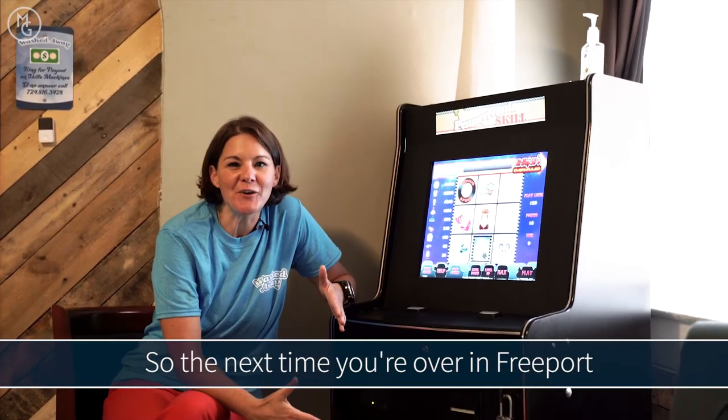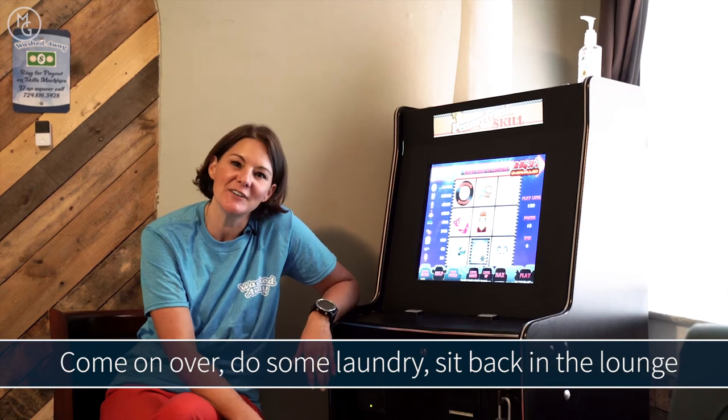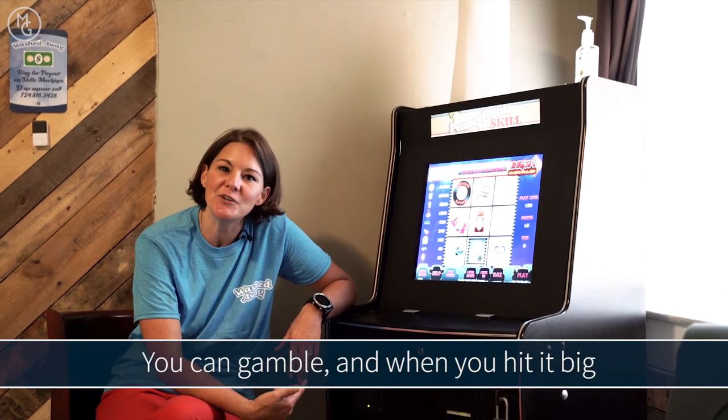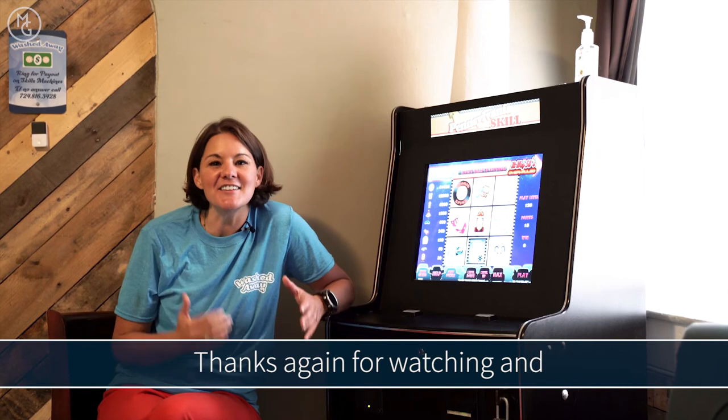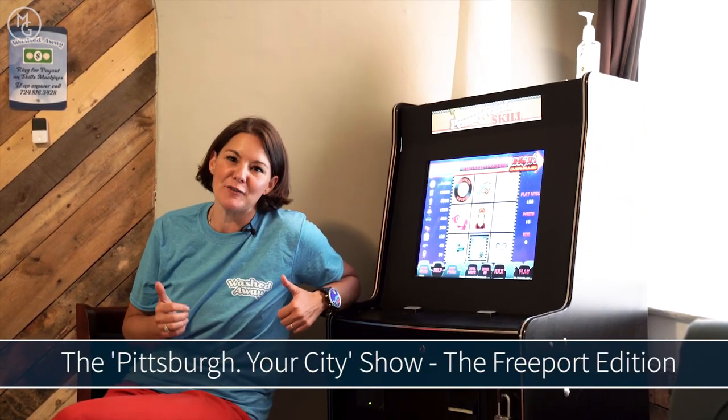So the next time you're over in Freeport and you need to do some laundry, come on over, do some laundry, and sit back here in the lounge. You can gamble, and when you hit it big, just ring the bell and they'll come and pay you. Thanks again for watching, and we'll see you again next time on Pittsburgh Your City Show, the Freeport Edition.